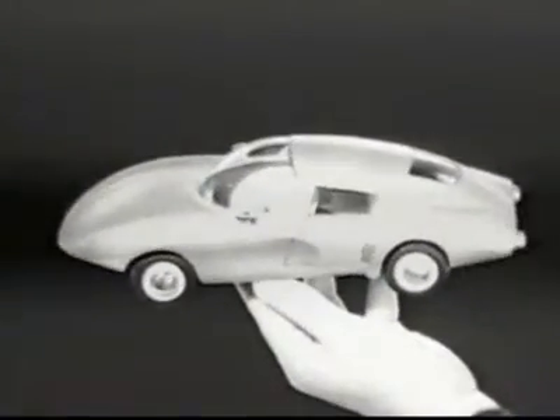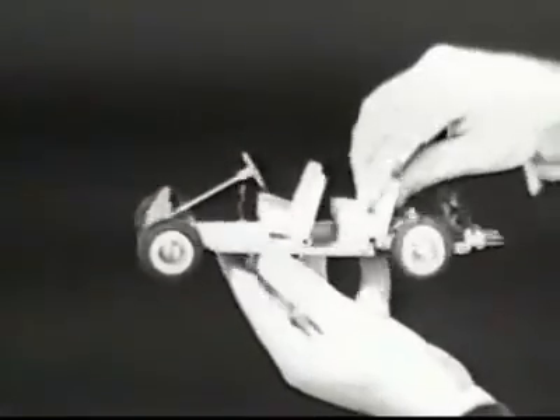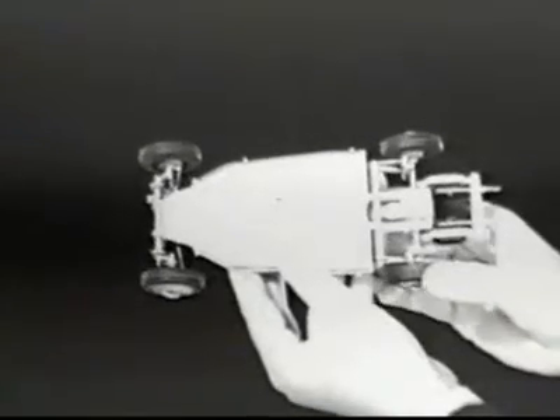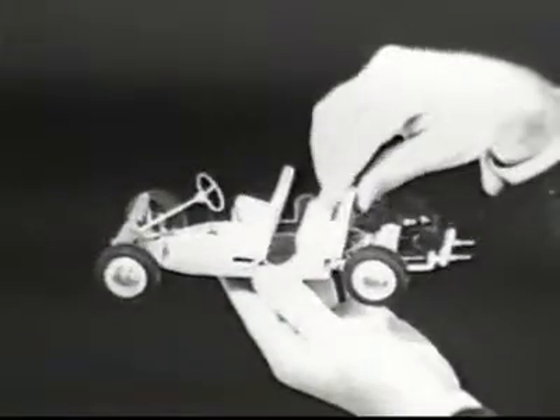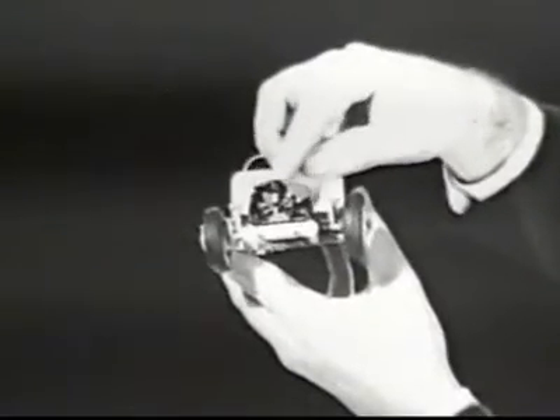Neat, huh? It's the most advanced car on the road. All four wheels independently sprung. Torsion bar suspension — the greatest. The engine, air-cooled, so you never have to worry about boiling over or freezing. And it's in the rear for better traction.